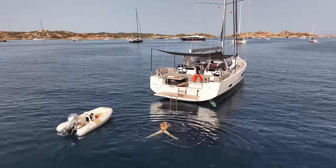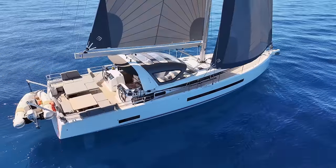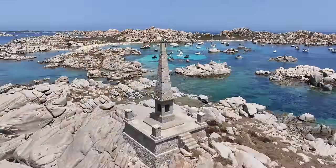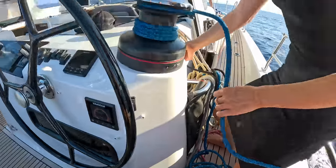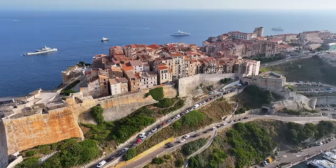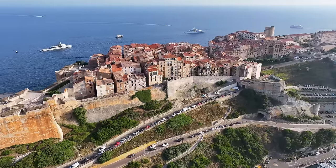We are on board a Genoa 55 and we're sailing her around the Western Med. In our last episode we crossed over from Spain to France, and we're going to be arriving any minute. The citadel of Bonifacio is right on our horizon.